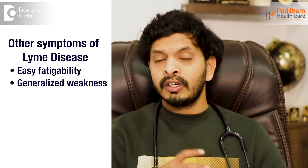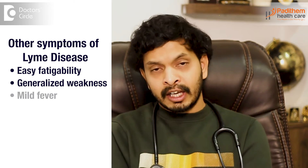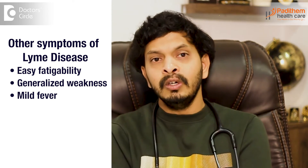Easy fatigability — falling ill easily — and generalized weakness will be present. There can also be mild fever, heat flushes, and headaches. These are other symptoms which can be caused by tick bites.